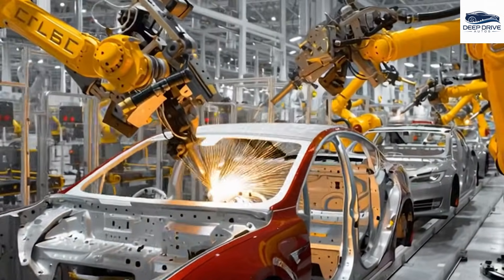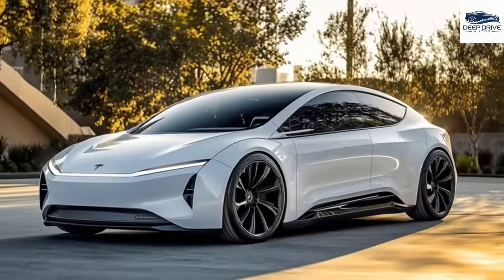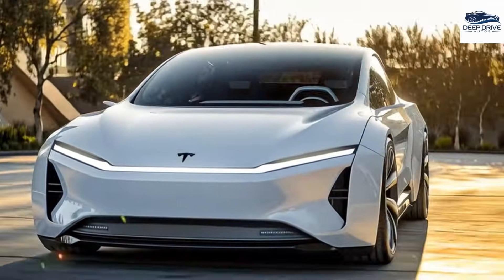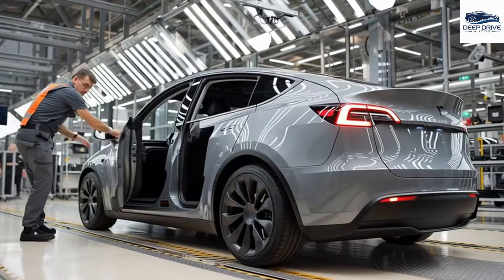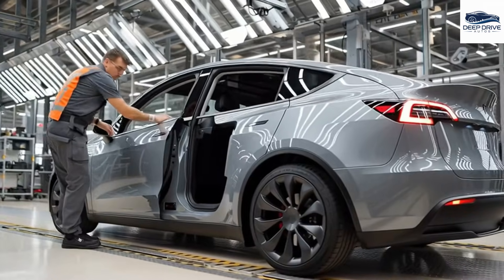Additionally, the Model 2 is expected to adopt a conventional four-door configuration, as opposed to more intricate door mechanisms such as falcon wings, thereby containing production expenses. Furthermore, the Model 2 aspires to compete with its Chinese counterparts by presenting an economical price while investigating advanced battery technologies to enhance efficiency and range. This strategic maneuver is vital for bolstering Tesla's market share.